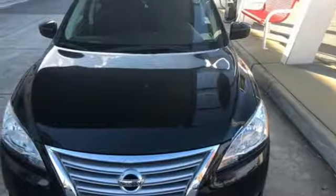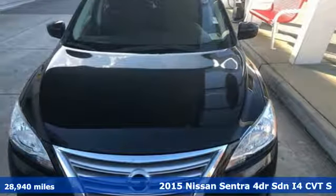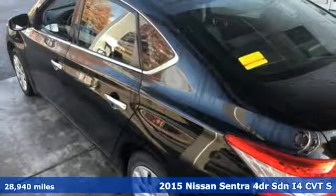It's a 2015 Nissan Sentra. Innovation, excitement, Nissan.